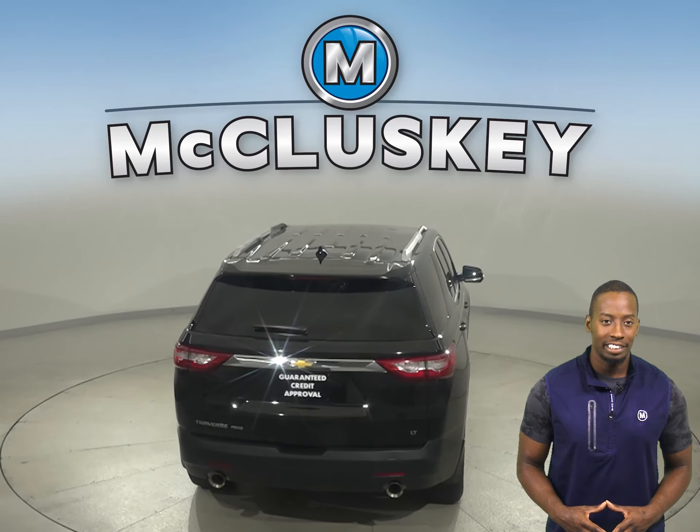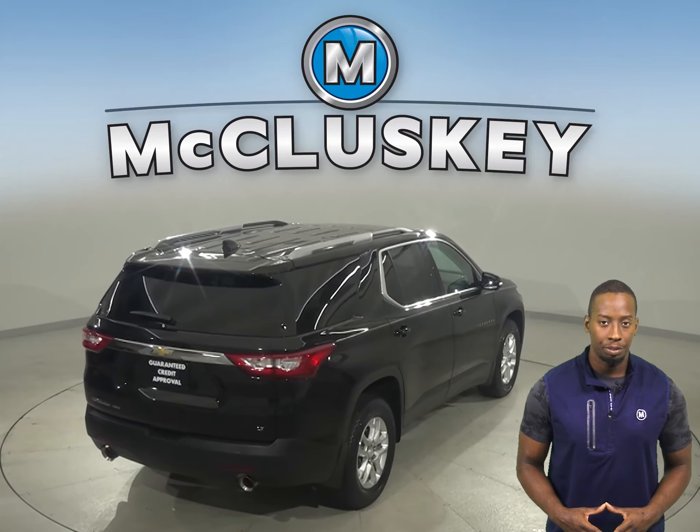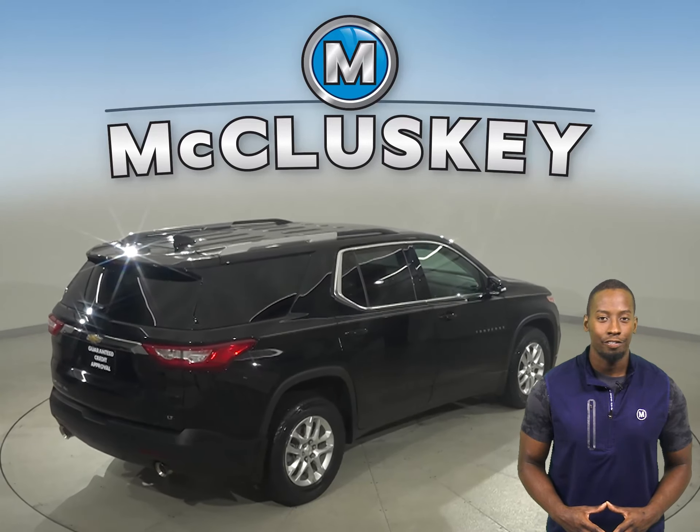For entertainment, you'll have Sirius XM ready radio as well as Bluetooth, which will wirelessly connect your phone to the car.